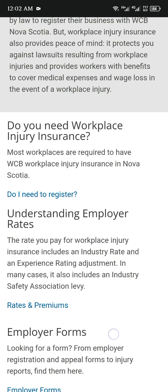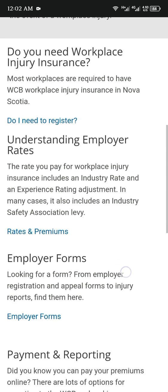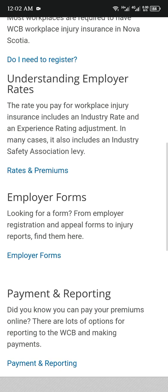Employer forms: looking for a form? From employer registering and appeal forms to injury reports, find them on the employer forms page. Payments reporting: did you know you can pay your premiums online? There are lots of options for reporting to the WCB and making payments.